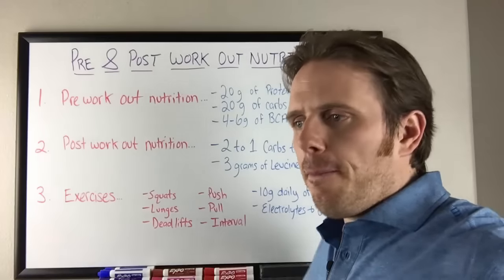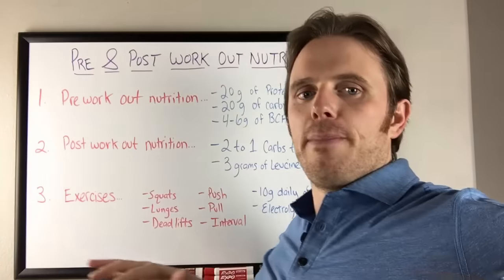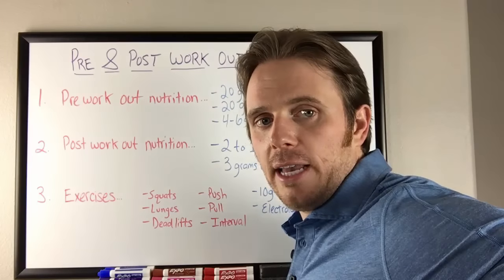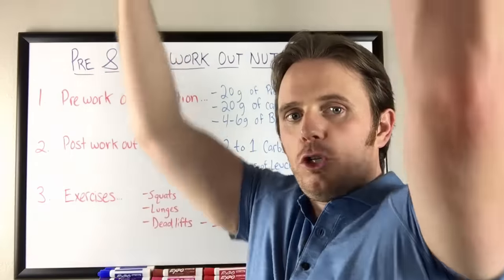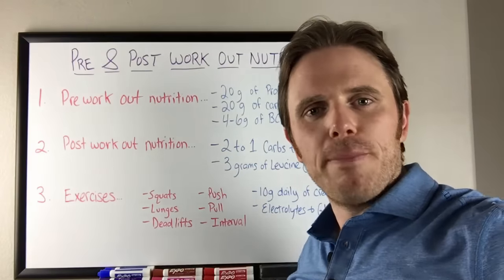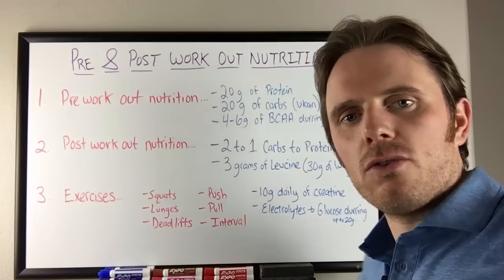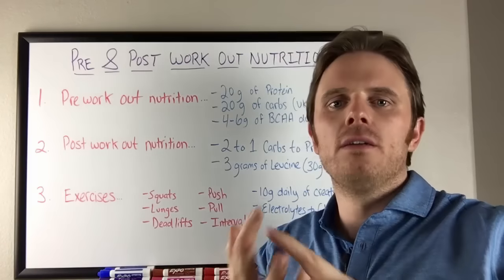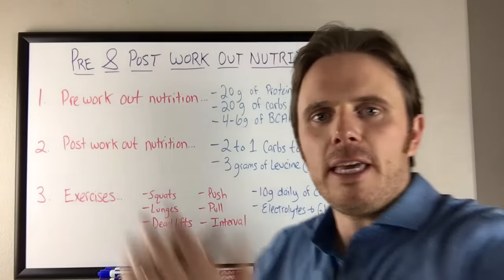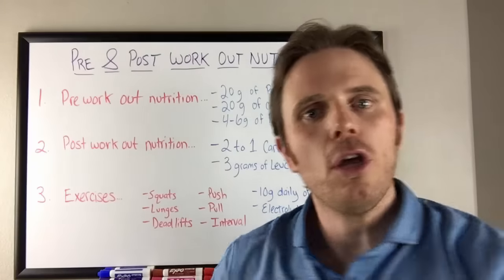We have push movements: bench press, push-ups, incline, decline, cables, and free weights from all different angles. We have pulling movements: rows, dumbbell rows, barbell rows from a decline angle, lat pull-downs with palms facing away, or chin-ups with palms facing you. We also have military press, barbell curls, and dumbbell curls. Then we have rotating or twisting movements — a punching bag, cable pulls from high to low or low to high, or medicine balls against the wall.